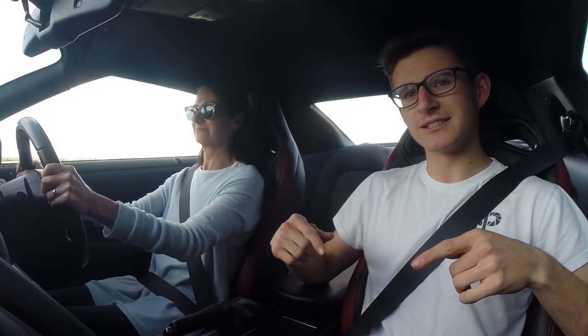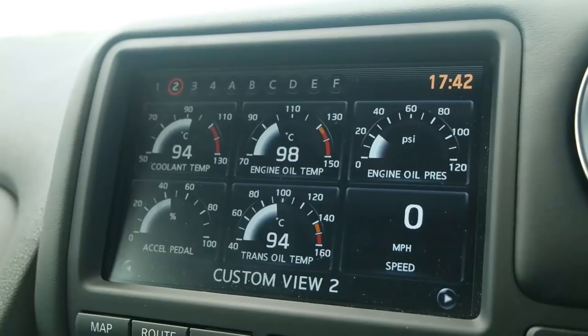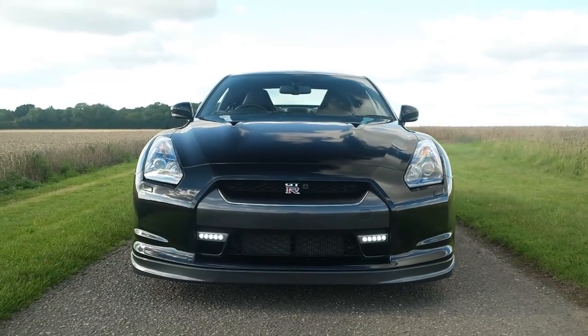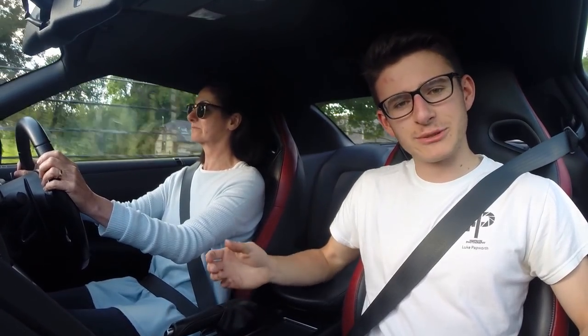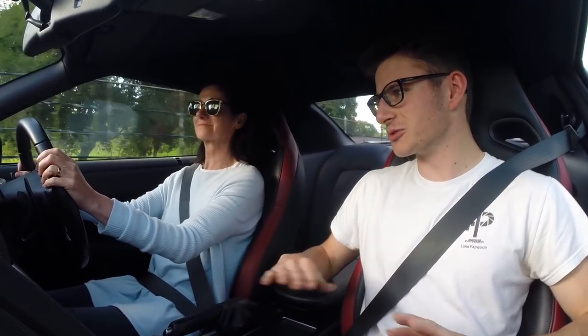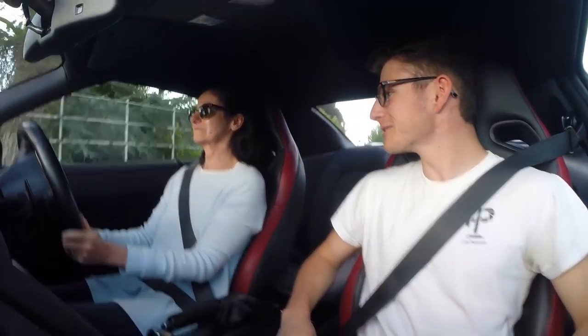So the basic plan for the video is, of course, mum's having her first drive now. And then we're going to swap seats and then I'm going to see if I can scare her, which I think will be fairly successful. At the moment, obviously we're in full automatic, just completely normal tame mode, seeing as we've literally just got in the car. But we have got a little bit of a straight coming up.